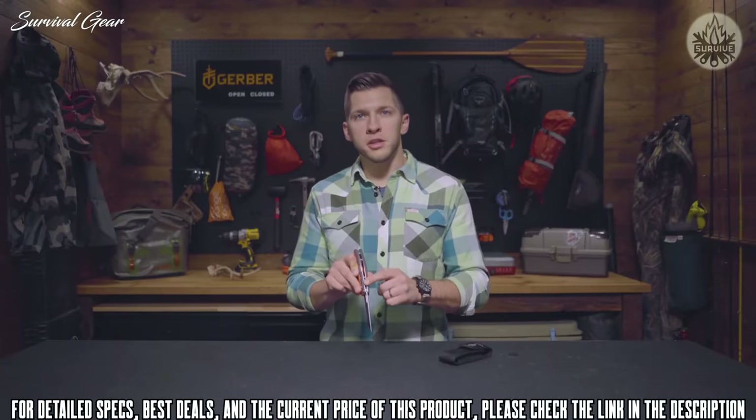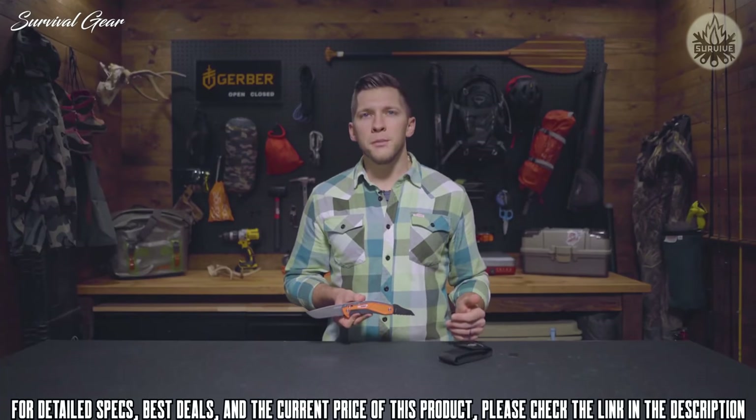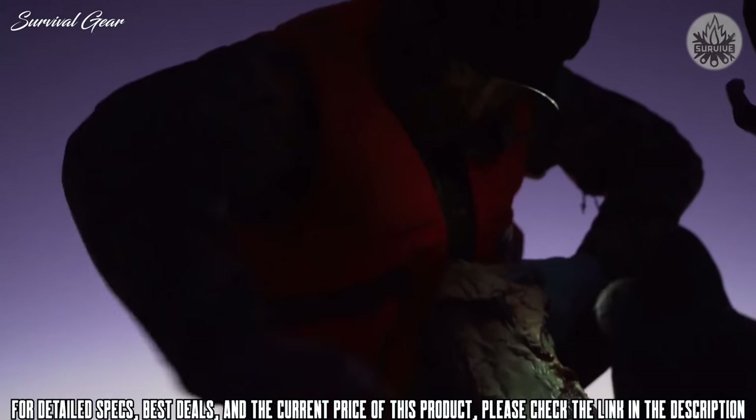It's got barrel construction and a pivot lock, which means it's easy to clean and maintain after the hunt is over. With the big game hunter in mind, the smart design of the Randy Newberg DTS is the ideal companion for your next hunt.